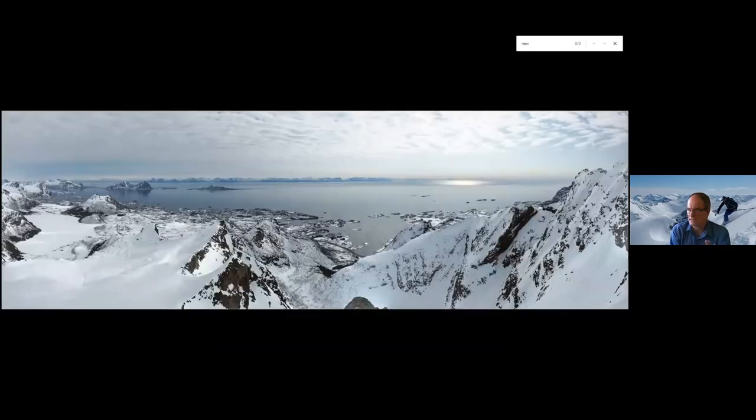Just finishing with another backcountry vibe — this is Norway. I'm doing another presentation at 3:10 on backcountry ski locations in Norway. This is the Lofoten Islands and I'll be showing more photos about that later.